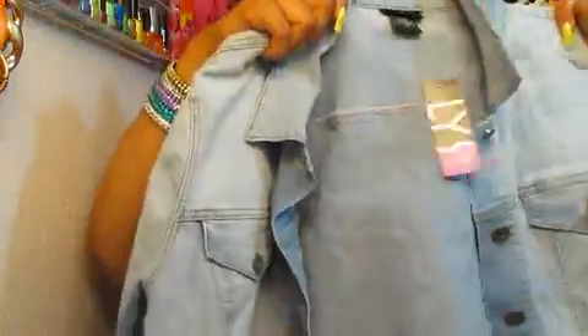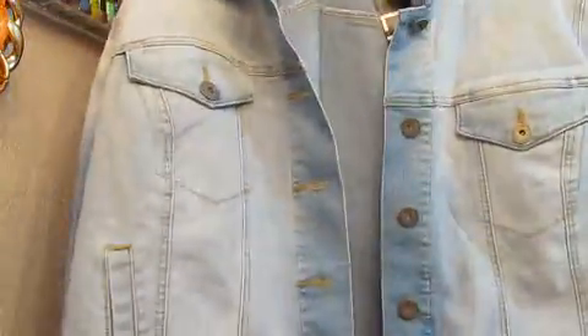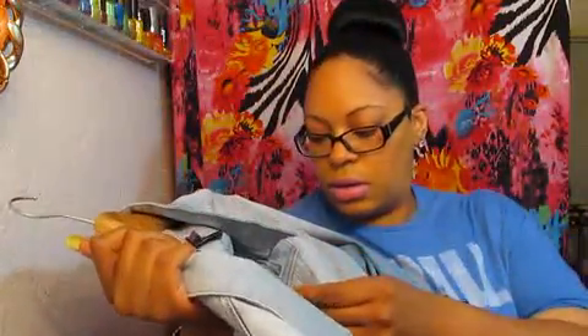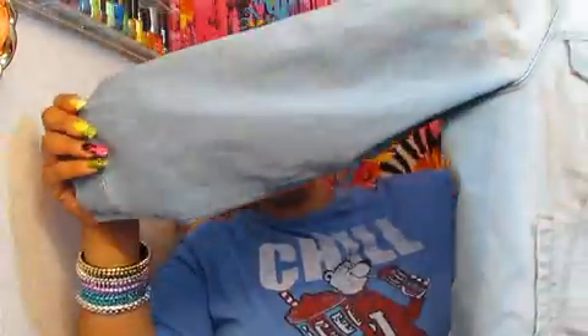This is the jean jacket that I got from Kmart. It's light appearing and darker. This jacket was $34.99 — I think I paid $15 for this coat. Because I don't have a jean jacket like this, so when I seen it on sale I was like, oh, let me get it. And this is the back of it.